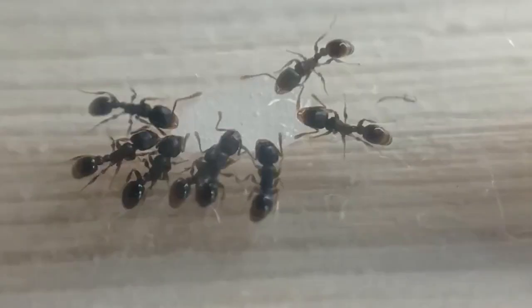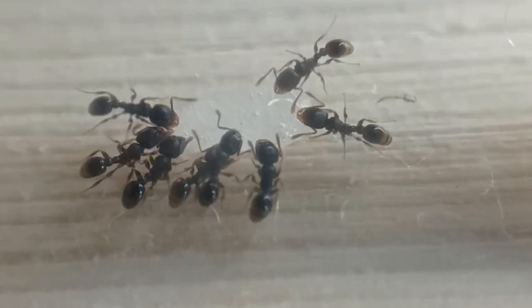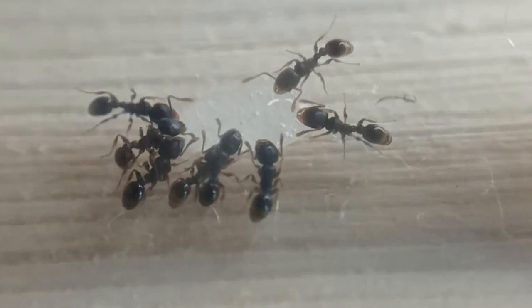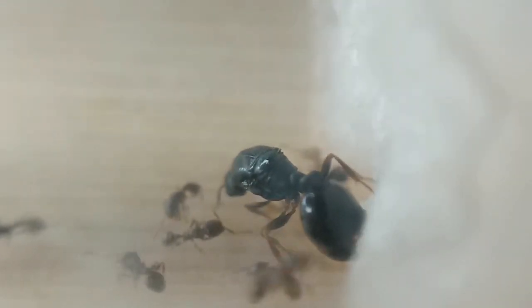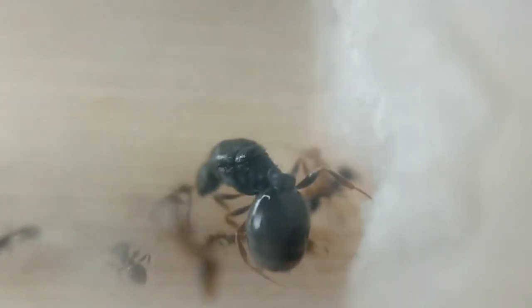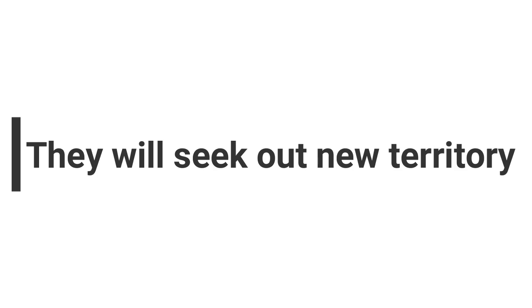Fact eleven: pavement ants ventilate their nests in summer. When the weather gets very hot, these ants will dig further down and create piles of soil or sand above the surface of the pavement. They will dig tunnels between gaps in concrete and stone to create ventilation, leaving piles of soil or sand on the surface of their nests.